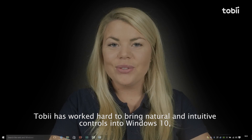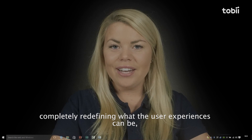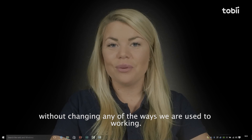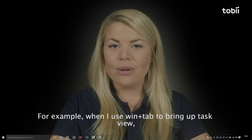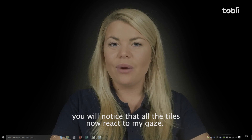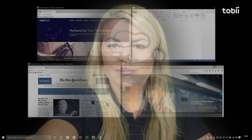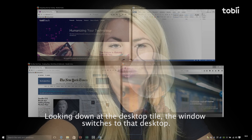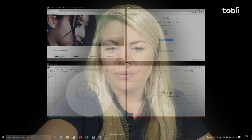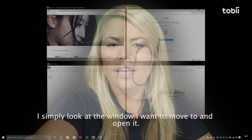Tobii has worked hard to bring natural and intuitive controls into Windows 10, completely redefining what the user experience can be, without changing any of the ways we're used to working. For example, when I use Windows and Tab to bring up Task View, you will notice that all the tiles now react to my gaze. Looking down at the desktop tile, the window switches to that desktop. I simply look at the window I want to move to and open it.